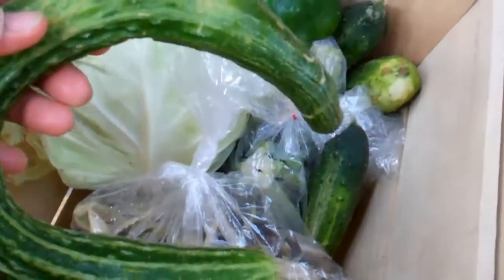And this is a Japanese cucumber. So this is a large CSA share for week 5.